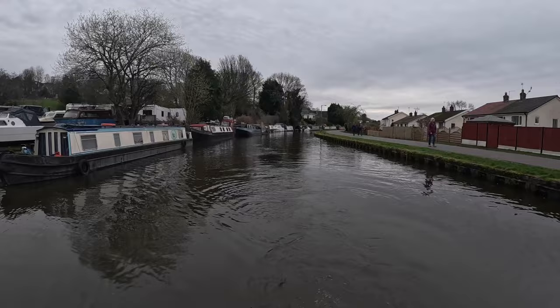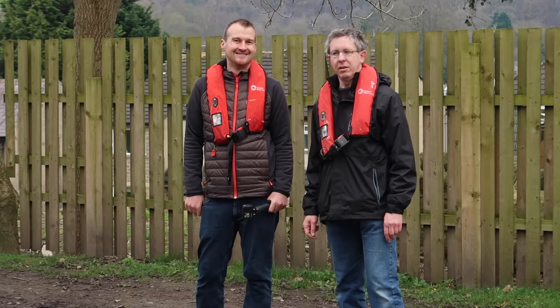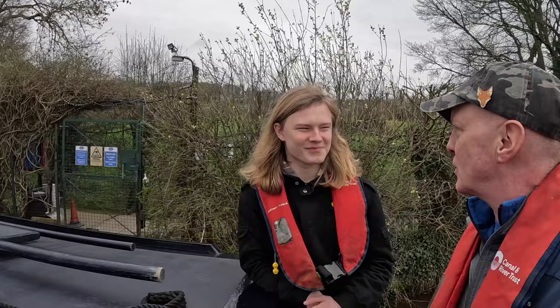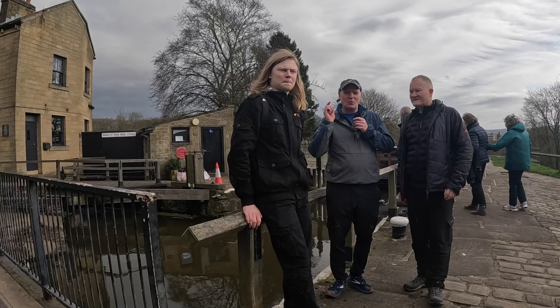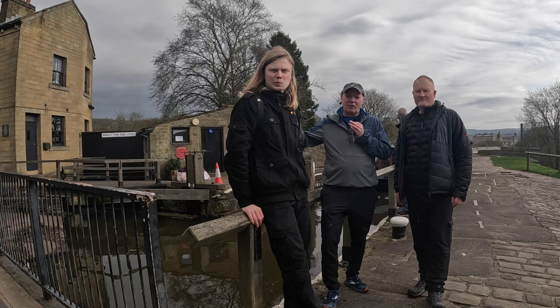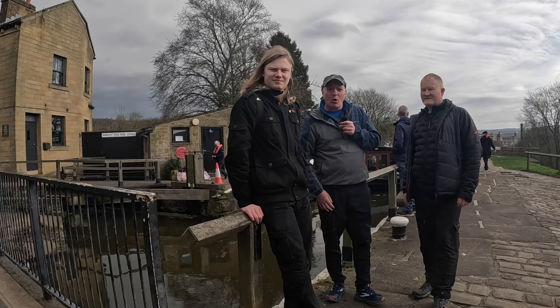Eventually we emerged from the locks and went a short way up the canal for a quick turnaround, coming back towards the locks — not before seeing some familiar people along the way. So there you go: 250 years ago to the day that the Bingley 5 Rise Locks opened, it's been a privilege to come here today, to take a boat up the locks and to meet and speak to all the people from the Canal and River Trust. Thank you very much for watching, I hope you enjoyed the video and we'll see you in the next one.